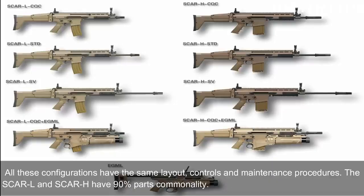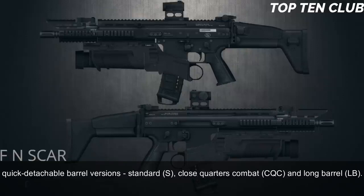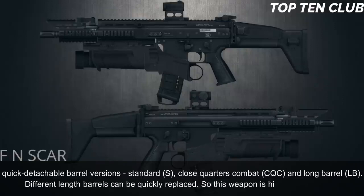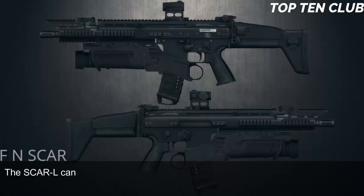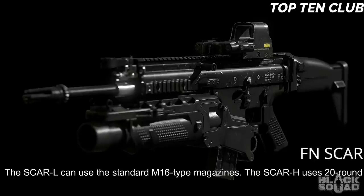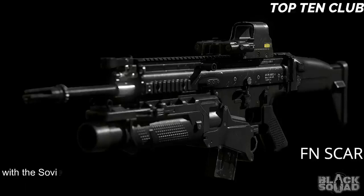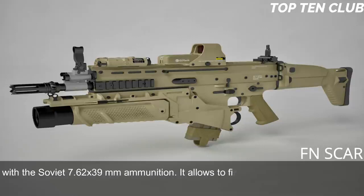All configurations share the same layout, controls, and maintenance procedures. The SCAR-L and SCAR-H have 90% parts commonality. These weapons are available in three quick-detachable barrel versions: standard, close-quarters combat (CQC), and long barrel (LB). The SCAR-L can use standard M16-type magazines. The SCAR-H uses 20-round magazines and also accepts standard AK-47/AKM magazines with Soviet 7.62x39mm ammunition, allowing the operator to fire enemy ammunition — very important for operations behind enemy lines.